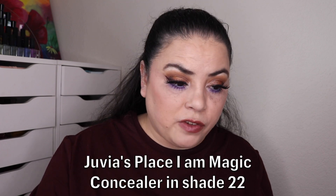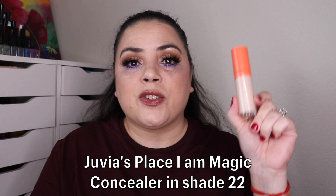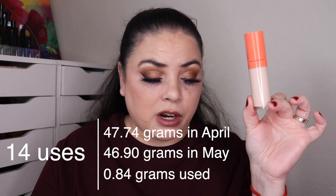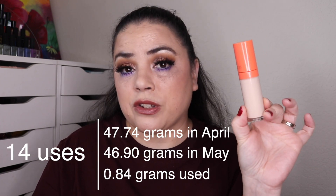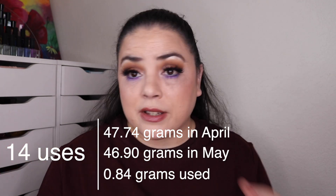Next is another product I finally started working on — for Witch or Wizard, something magic themed. I chose my Juvia's Place I Am Magic Concealer. My goal is to use it 50 times. I just started and have worn it 14 times so far, with 36 uses to go before it can roll out of the project. I do love this — I'm wearing it today. It's a really good formula.